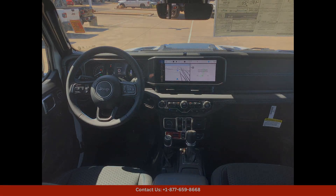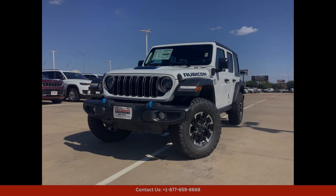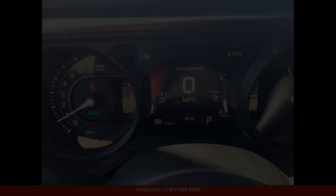Making it ready for any adventure, the exterior of the Jeep Wrangler is sleek and modern, with signature Jeep styling and iconic seven-slot grille.